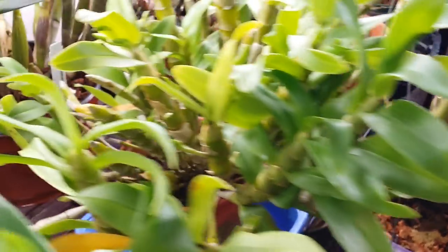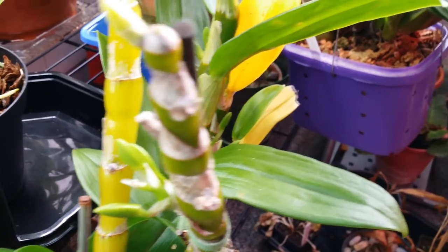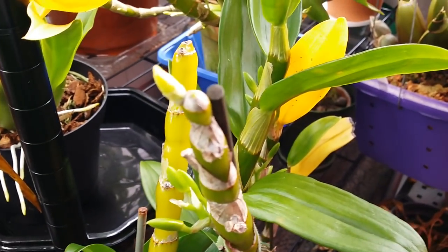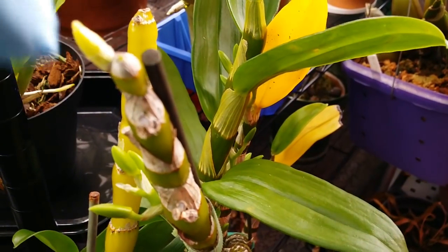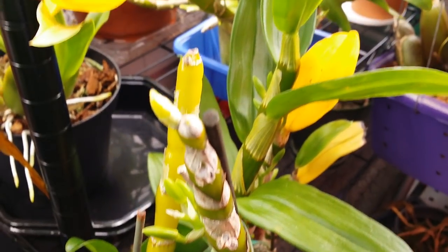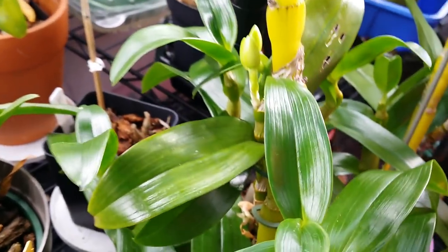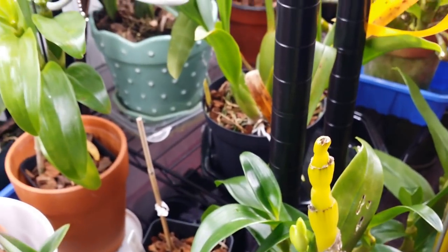I've got so many buds in here, but my husband came in and knocked this plant over and I lost some of the buds — this one's gonna blast. Yeah, so that's that. Some of the buds here blasted as well.